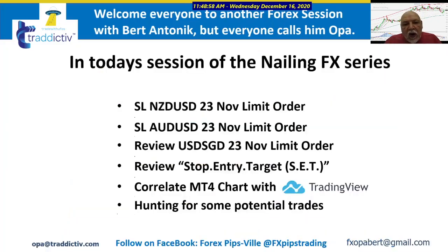In today's session we looked at the Kiwi USD limit order that was stopped out. The Aussie USD we know was stopped out last week, and we did a quick review of the US Singapore order, which is still ongoing.